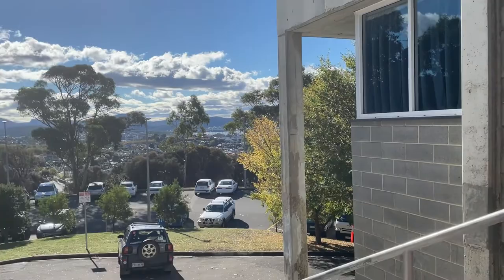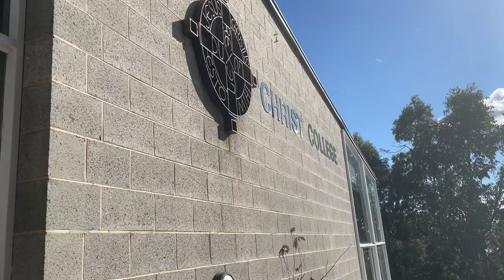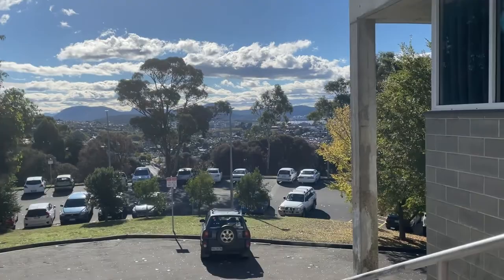I can totally say that the Goal building has one of the most nicest views in the uni accommodation — just look at this view!